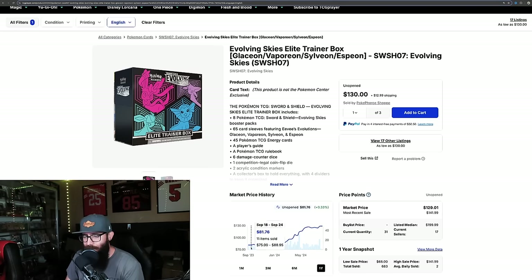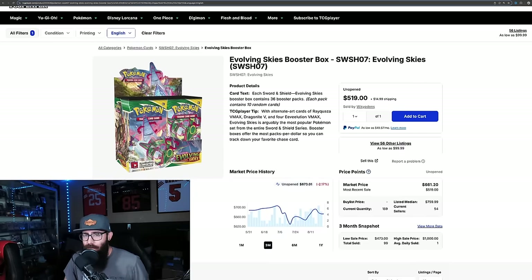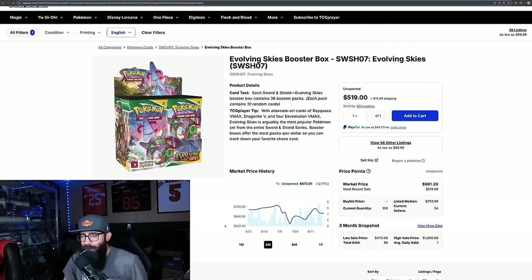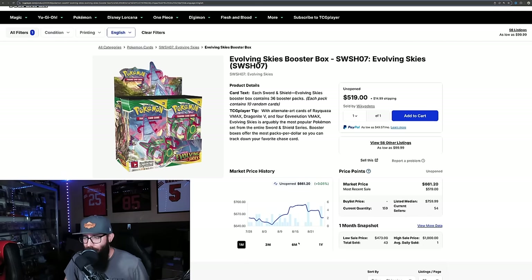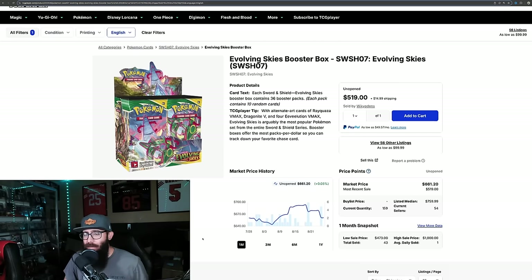It's good to see this steady growth. It had its little run-up, came back down, had a little run-up, came back down — very healthy growth on the elite trainer box. The booster box is down 2% on the three-month, pretty much even on the one-month. Six-month only up 11%. One year: 49%. Crazy to think you could have gotten these for $400 last year. It kind of bounced off that $700 mark. The market was like $700 is too much. I'm kind of surprised that it hasn't broken through $700. A lot of people are probably selling out of their positions. It'll just take a while to eat those up — only 43 sold in the last month. But excited to see where this box can go in the future — right now it's pretty much flat.